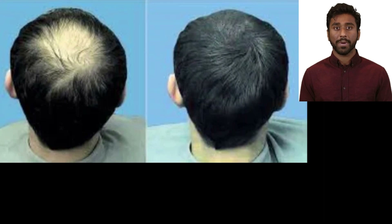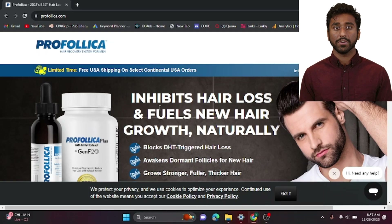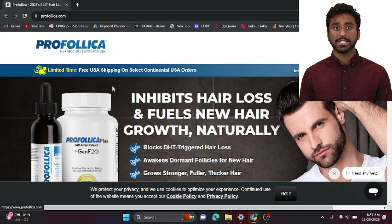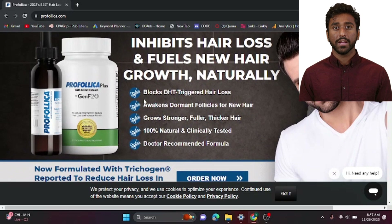Hello everyone, welcome back to our channel. Today we have an exciting topic to discuss — a solution that's been making waves in the hair care industry. We're diving deep into Profolica, a revolutionary system that claims to inhibit hair loss and fuel new hair growth naturally. Stick around because we've got some exclusive discounts and a special coupon code just for you.